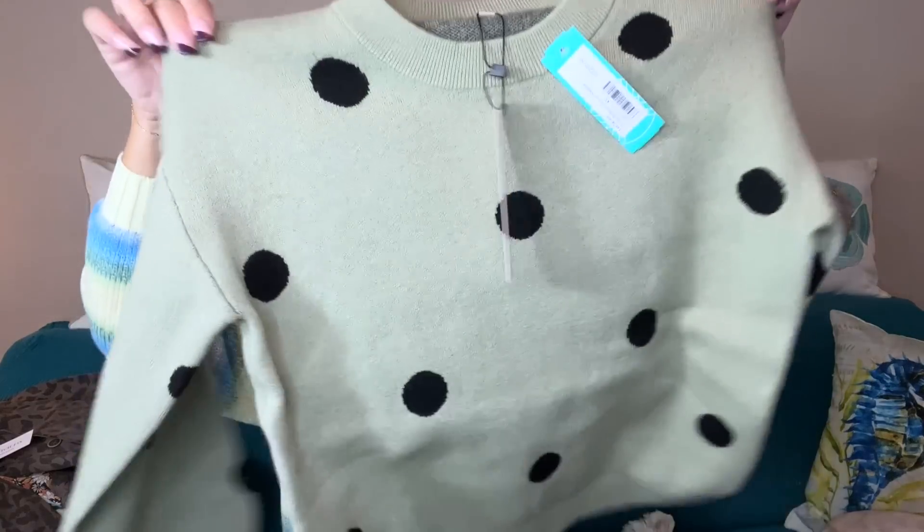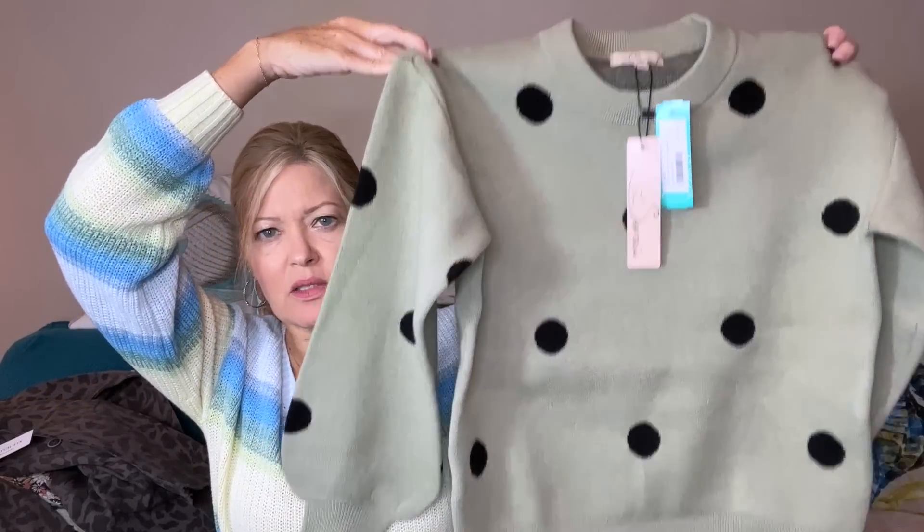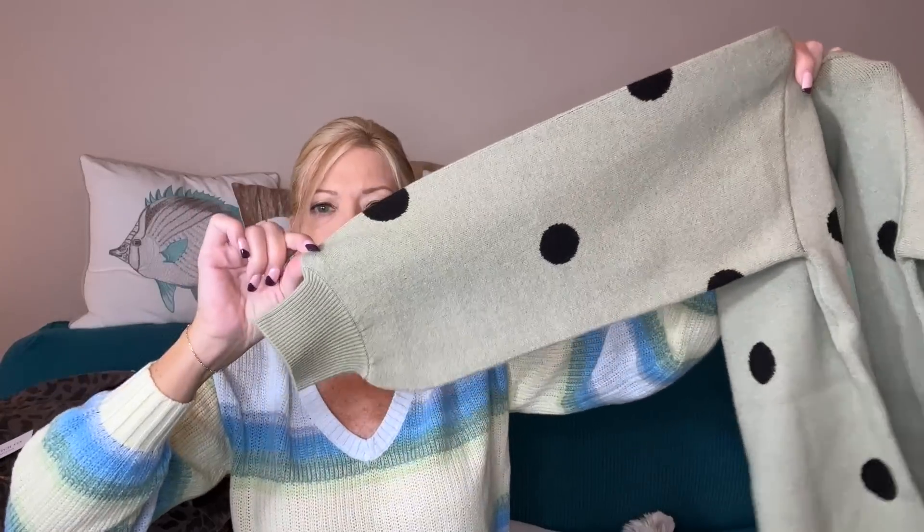Then we have a sweater. This is by Lay Serene — this one's polka dot. I don't know, that one's not really speaking to me, but we'll see what it looks like on. It has kind of a fuller sleeve.